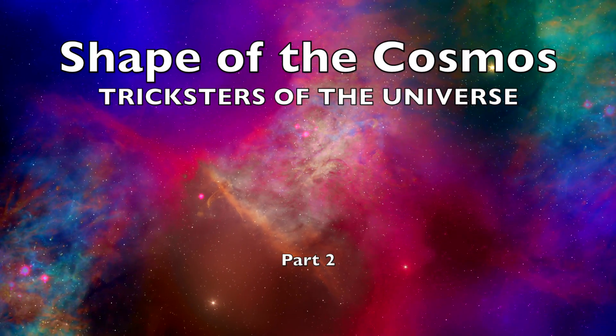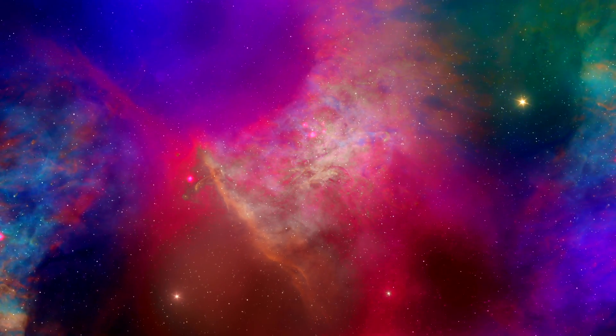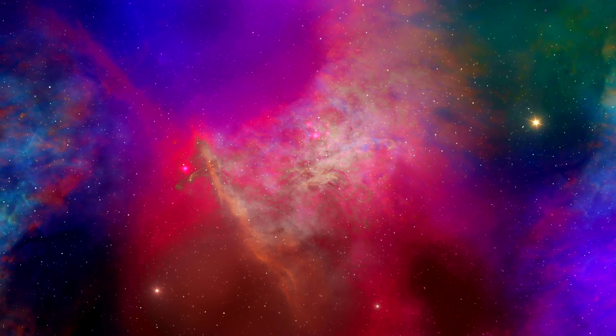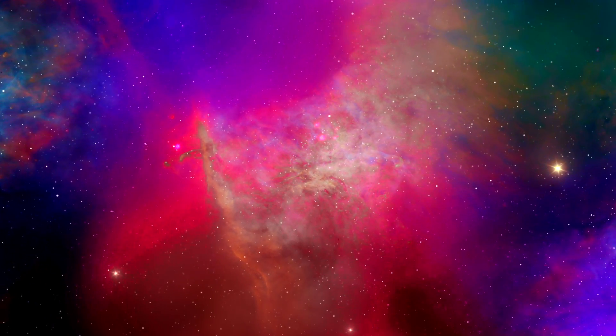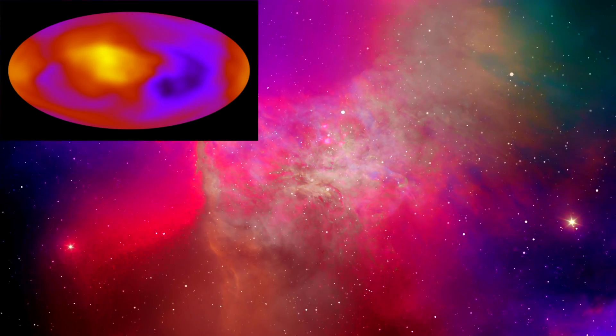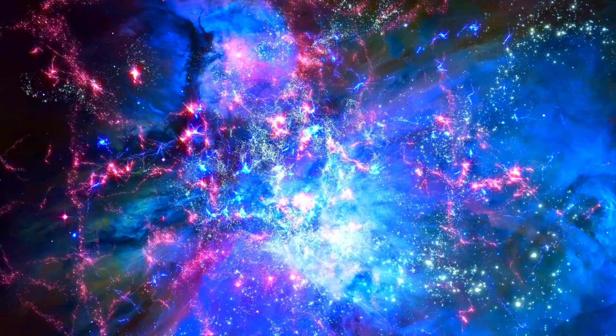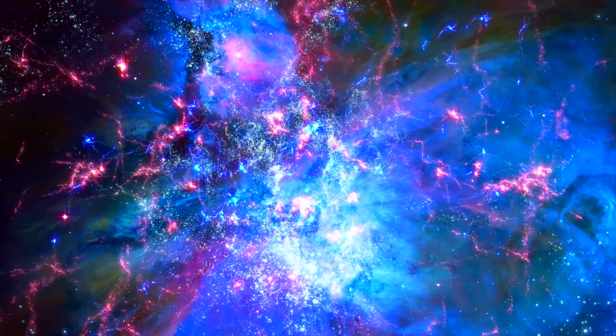Imagine if we could truly see the universe for what it is — the sparse and diffuse plasma and dust, the luminosity of ultraviolet, radio waves, x-rays, and infrared. What if we could see an expansion? We likely wouldn't have gone decades thinking the universe had homogenous isotropic large-scale dynamics. When we look into the heavens, combining our best technologies, this is often what we see.